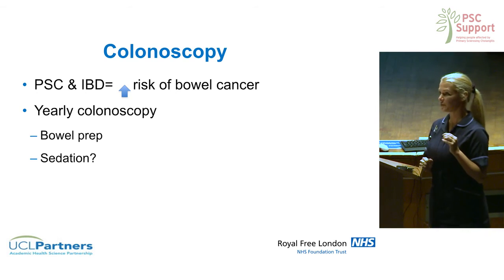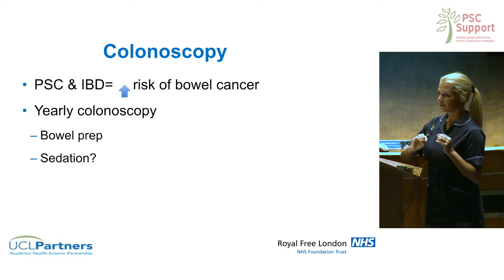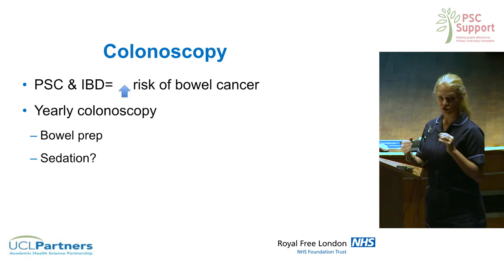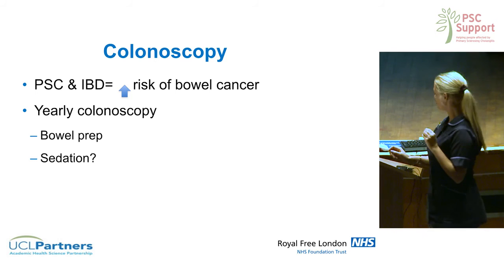Another option for people who really can't tolerate the test is propofol. It's not used on everybody and it's not appropriate for everybody, but it's almost like an anaesthetic where an anaesthetist has to be present. Most people use the regular sedation — midazolam — which is what is usually given in different doses, but other options are available.